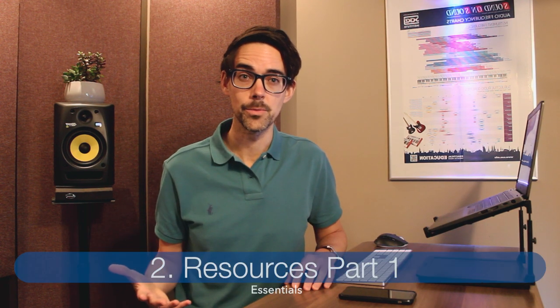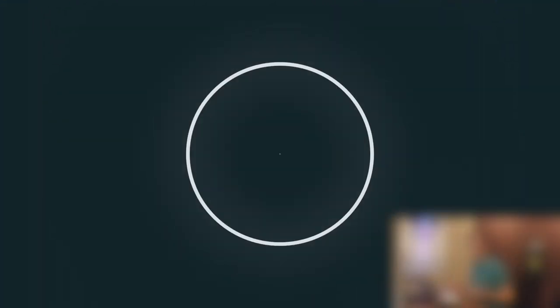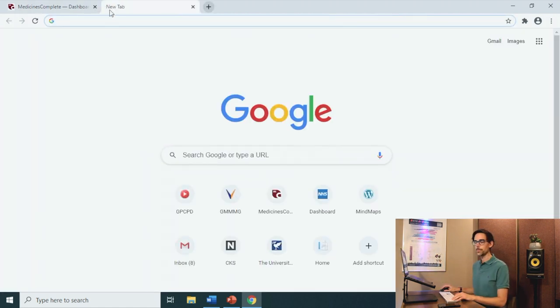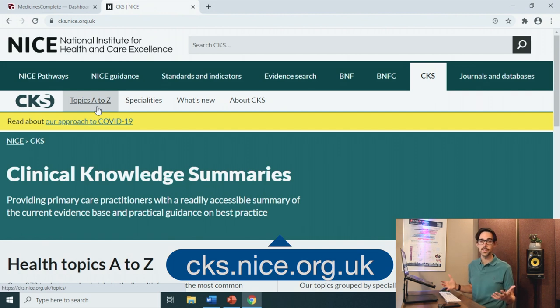When I was a locum, I used to try to come 30 minutes before the start of my shift just to get things ready. Part of that routine was loading up all of my tabs in my internet browser with the resources that I use. And let's talk about those resources — so this is part one. Let's open up a browser. I typically use Google Chrome. The first resource I always have loaded up is Medicines Complete. This is the BNF and it's going to have everything in terms of medication, doses, and that kind of thing. The second tab: CKS.